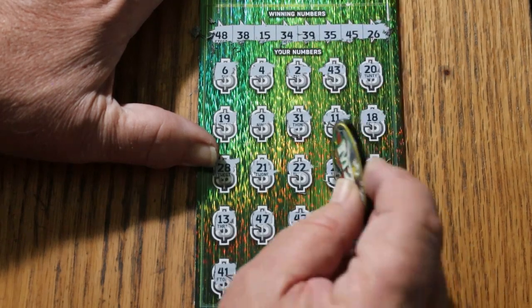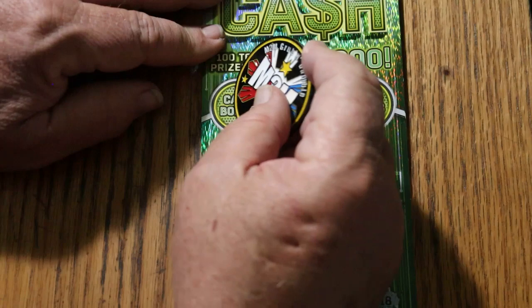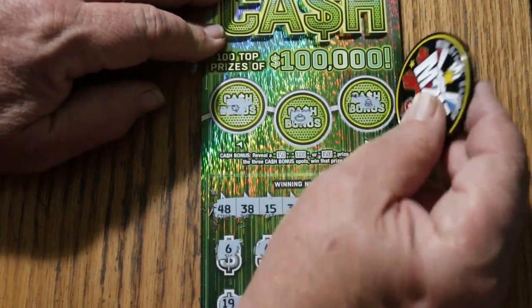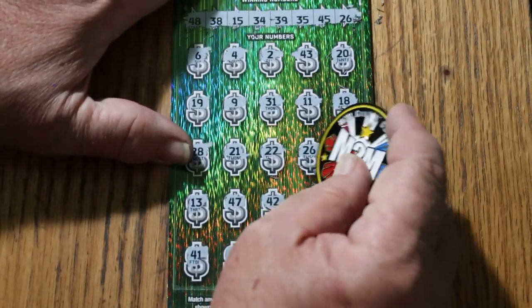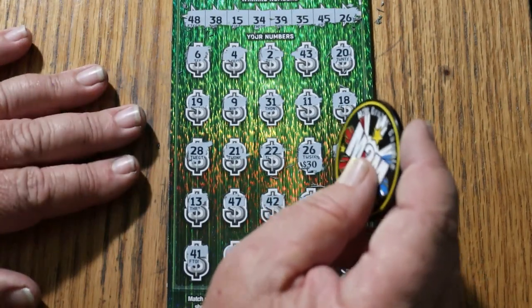So just the simple, single 26 — we'll get back to that. Let's check the bonuses. Nothing, nothing, and nothing. So what are we going to get with 26 today? 30 bucks. We'll take it.